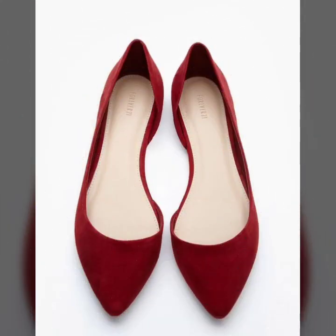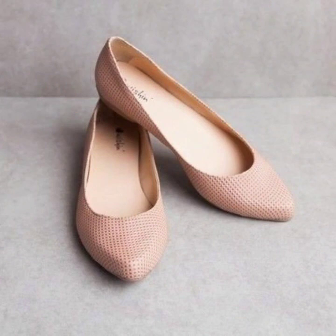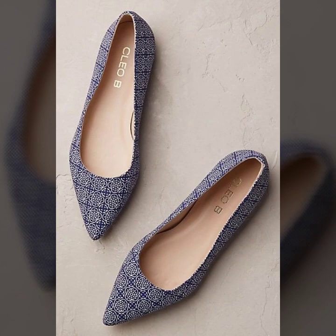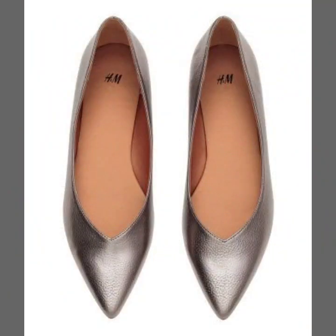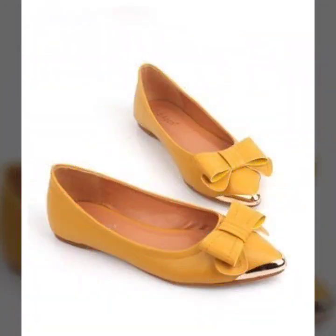So guys, you can wear these beautiful flat pumps at any functions — light functions — because these are some beautiful fancy pump designs. You can wear them with your matching dress, and when you wear these beautiful pumps you will look like a pretty doll, a beautiful girl, like a model.